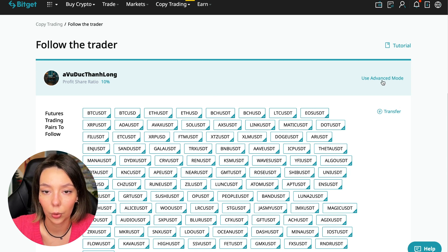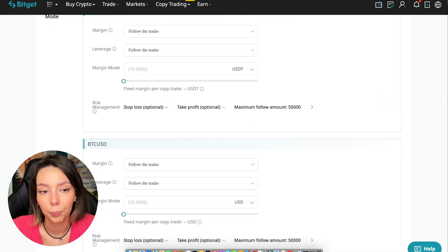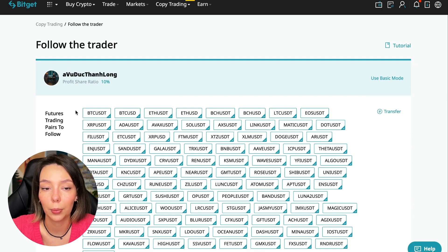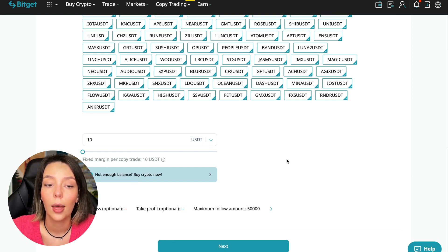We click the 'Copy Now' button. You are prompted to use the advanced settings mode, which lets you change individual settings for each currency pair — your own setting for Bitcoin, for Ethereum, and so on. I will use the basic setup. The first thing asked is how much margin to use per trade — I recommend no more than 10% of your copy trading capital. Initially I recommend testing with a deposit of $100 to $500, money you are not afraid to lose.